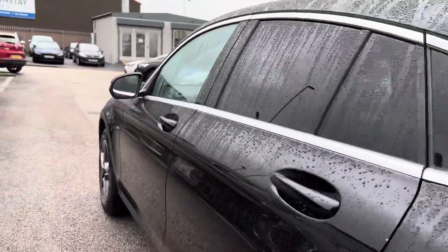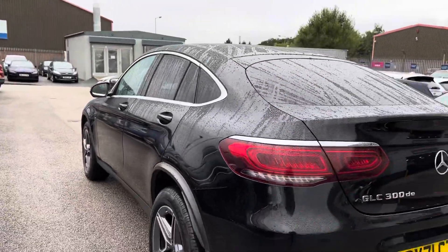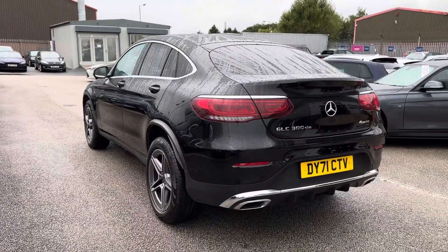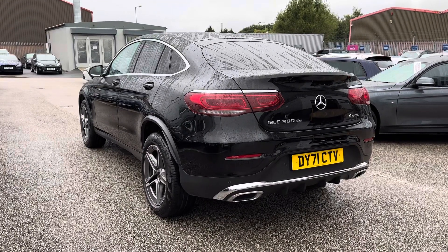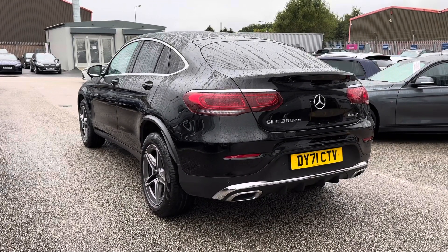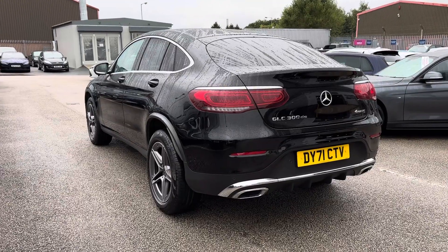Continuing down the side you have got the chrome detailing around the windows as well as your rear privacy glass. A great thing about rear privacy glass is that it can protect any possessions stored in the rear seats or in the boot from prying eyes, giving you and your passengers peace of mind.